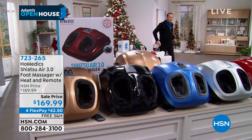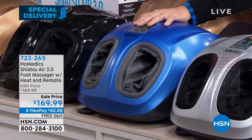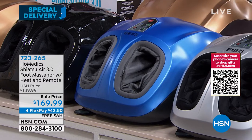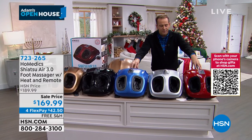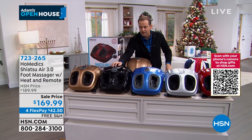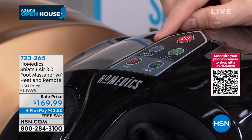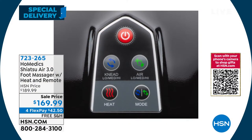We have a couple of sellouts very close to happening. If you want this blue, we're taking final orders now — less than three dozen before that one's gone. Blue and red are the two bestsellers. If you want blue or red, order now. There's also silver, gold, and black available. The buttons are really easy: heat button, mode button, air at low/medium/high, the knead technology at low/medium/high, and your on-off button. Nothing complicated, especially with the remote control — now you're really spoiled.